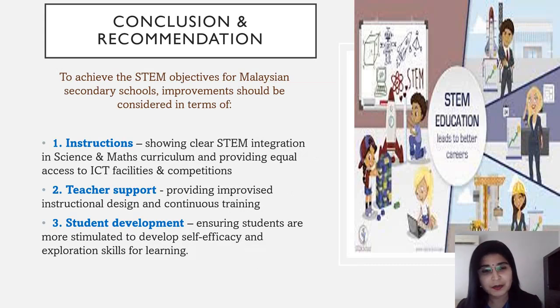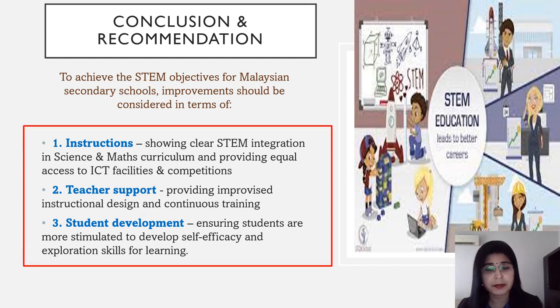Ladies and gentlemen, last but not least, conclusions and recommendations. To achieve the STEM objectives in secondary schools, improvements should be considered in three areas. First, instructions, by showing clear STEM integration in science and maths curriculum and providing equal access to ICT facilities and competitions. Second, teacher support, by providing improvised instructional design and continuous training. Third, student development, ensuring students are more stimulated to develop self-efficacy and exploration skills for learning.